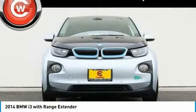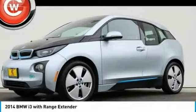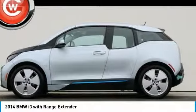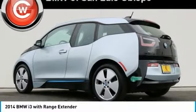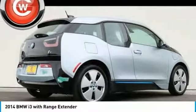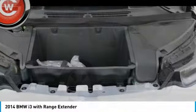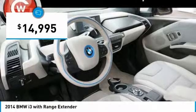Its innovative BMW eDrive powertrain was designed in the scope of the BMW Efficient Dynamics technology and is not only locally emission-free, but also offers an incomparable and near-silent driving experience. The intelligent BMW ConnectDrive services brings you easily and conveniently to your destination and is priced below $15,000.